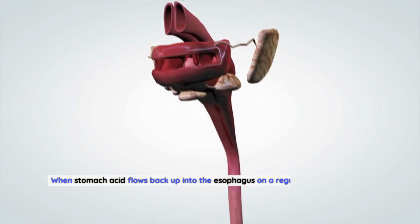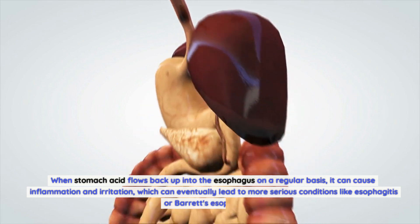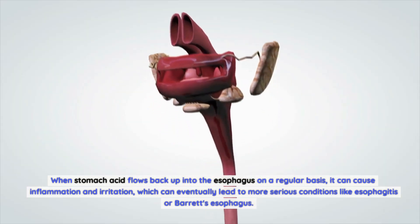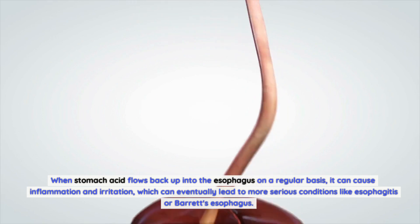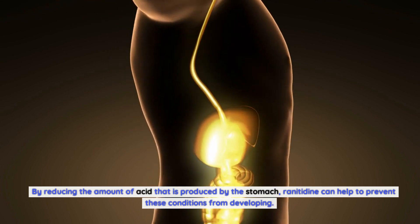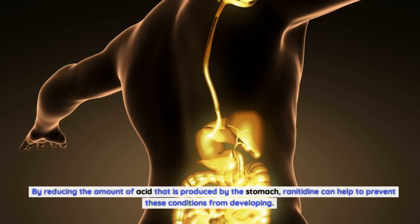When stomach acid flows back up into the esophagus on a regular basis, it can cause inflammation and irritation, which can eventually lead to more serious conditions like esophagitis or Barrett's esophagus. By reducing the amount of acid produced by the stomach, ranitidine can help to prevent these conditions from developing.